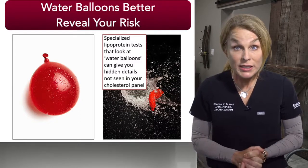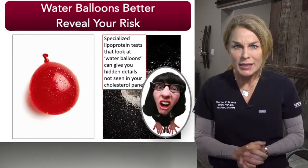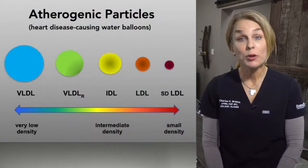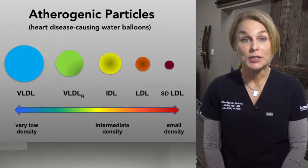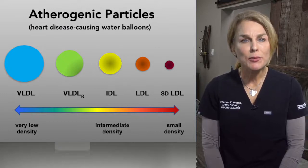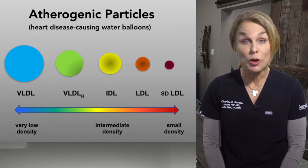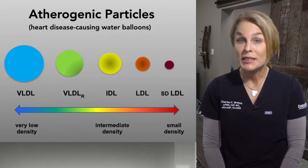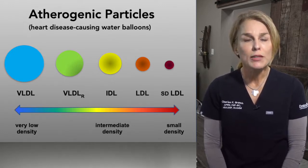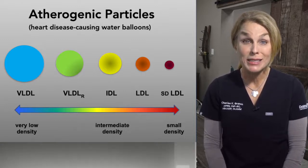There are actual tests that help us understand this better. A standard cholesterol panel gives you information about cholesterol — what's on the inside of the balloon — and that is helpful to some degree. But looking at LDL cholesterol alone doesn't give us the particle information or the LDL water balloon information. Just remember that when you're getting a standard lipid panel, you're only looking at what's inside of the water balloon, not the balloon itself. Water balloons better reveal your risk, so it would be lovely to have these tests, and luckily they are available. Your practitioner will work with you to answer whether this is the right thing for you.